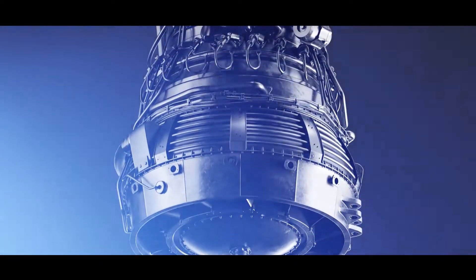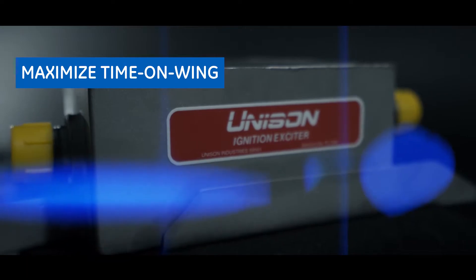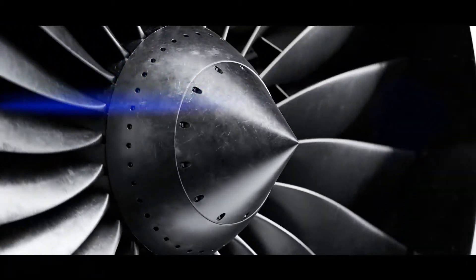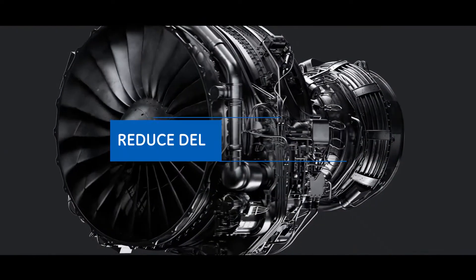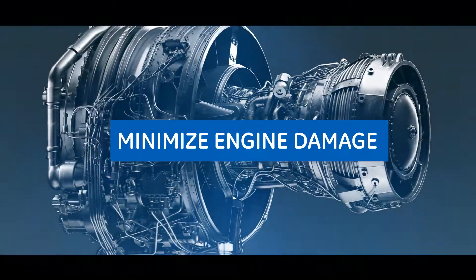Unison's high-performance igniter for CFM 56 series engines was developed as an improved part to maximize time on wing. The latest technology in ceramics provides two times the plug life so you can save on maintenance costs. With a dedicated plug optimization program to determine the optimal replacement intervals for your airline, Unison is helping airlines reduce delays and cancellations and minimize engine damage from tip liberation.